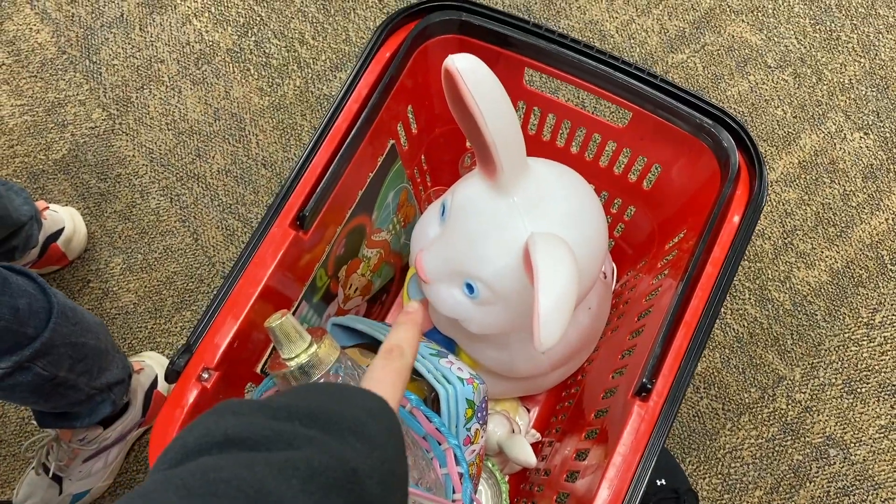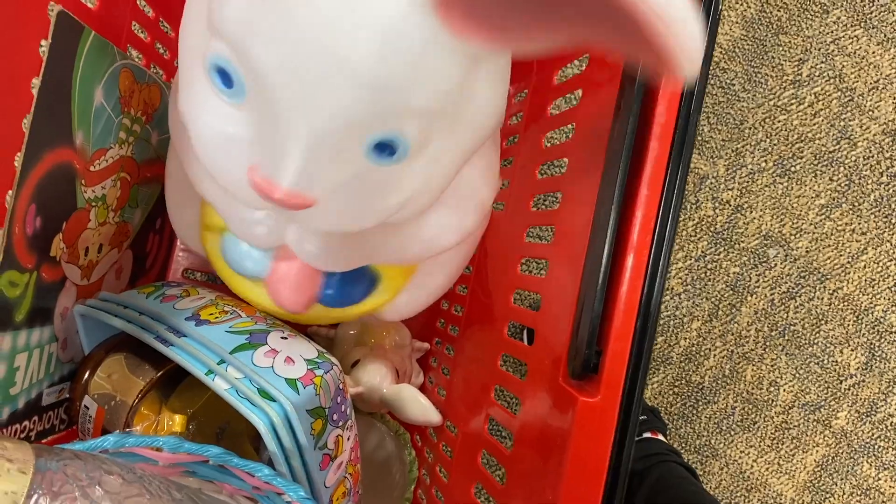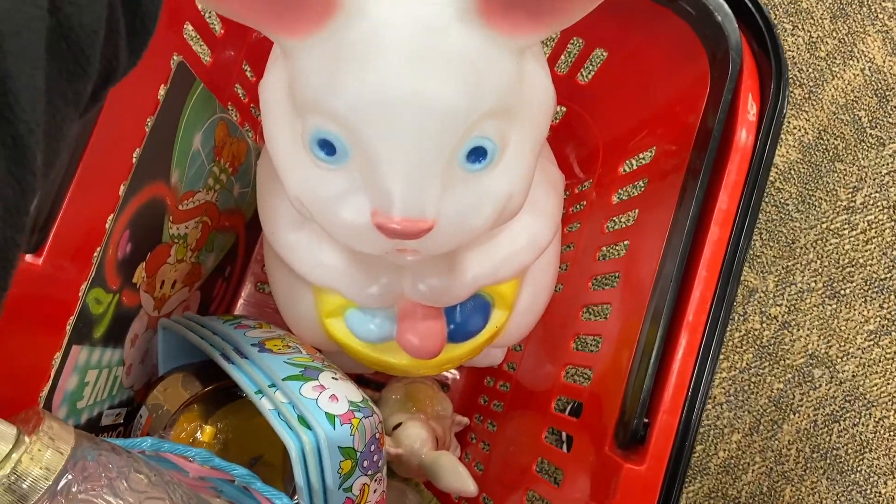I don't think I taped finding him, but he was literally just on the floor over there. Oh my god, a blue blow mold like this for $8 — what a steal!